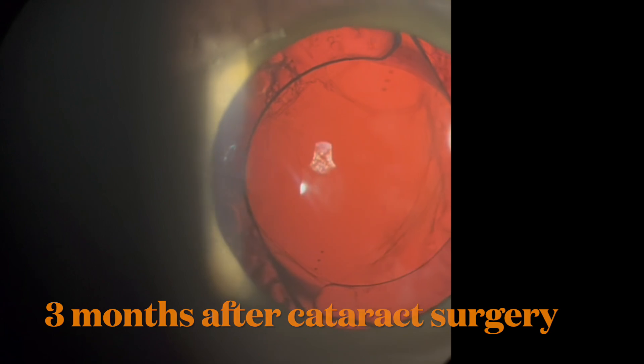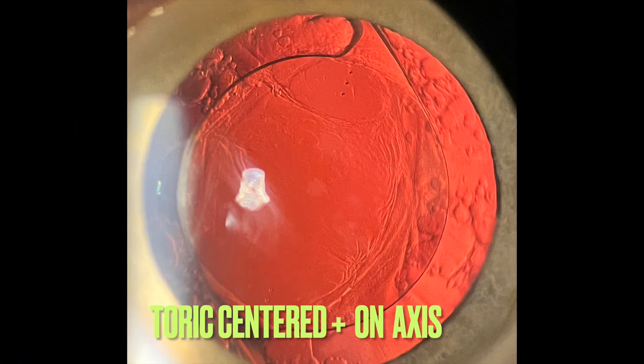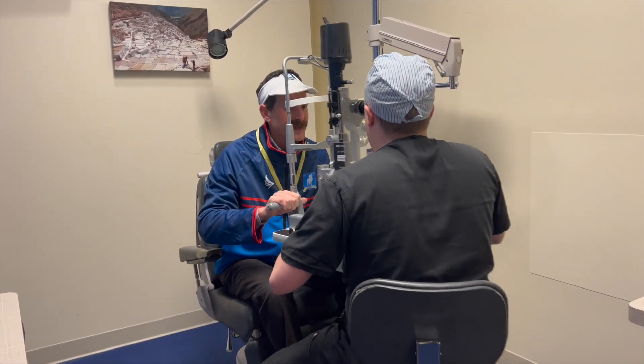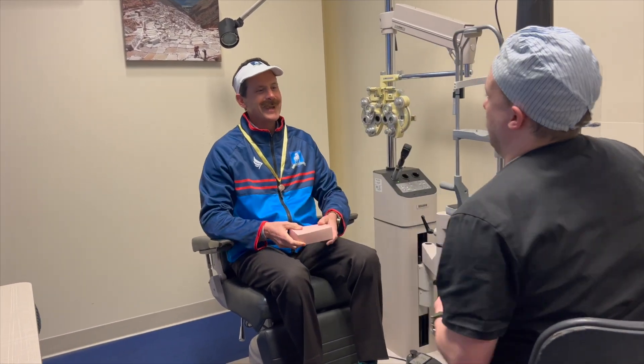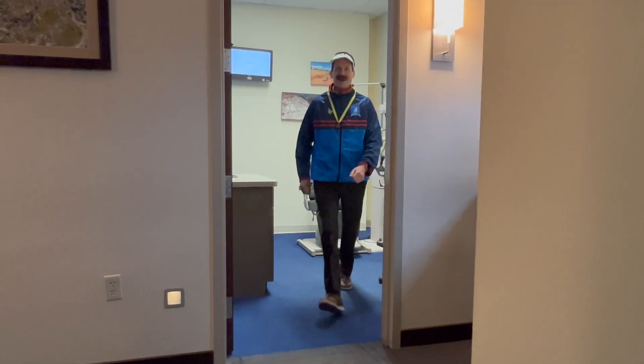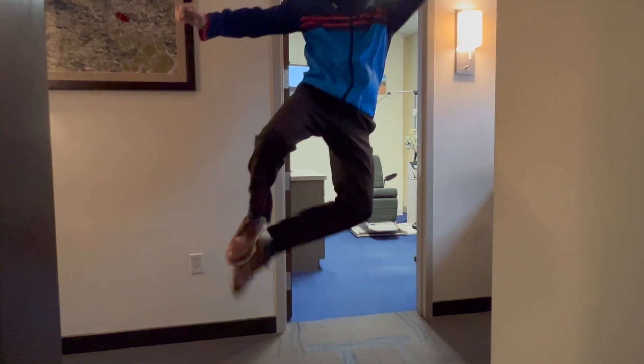Here we are at the three-month dilated consult. As we go into the slit lamp, that IOL stayed centered and the toric is in alignment. You can also appreciate that the capsule is really tight against that optic. You can just tell the patient is ecstatic about this consult. I bet I'll get a heel click out of this one — and there it is!